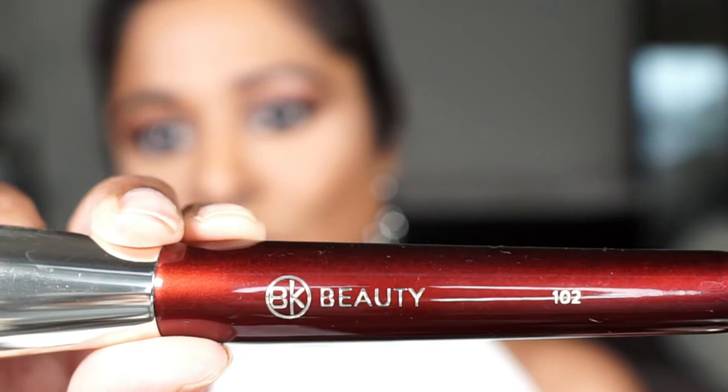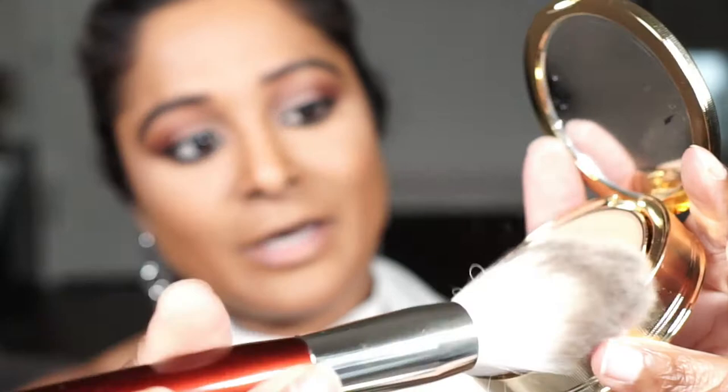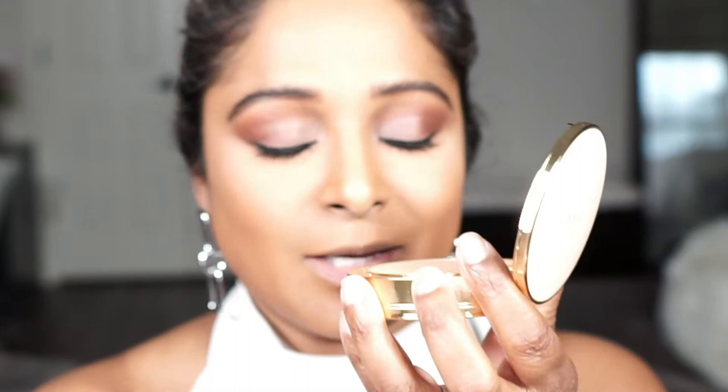I'm going to go in with my BK Beauty 102 brush — this is the all-over powder brush, and it's clean. At this point in my routine I've done everything up until powdering. I've set the center of my face like I normally do, and I usually save my powder for the outer perimeters of my face. I'm just going to go right in and pick up some product. There's not much kickup, and this has that beautiful Gucci fragrance. I'm going to go ahead and apply this to the outer perimeters of my face.